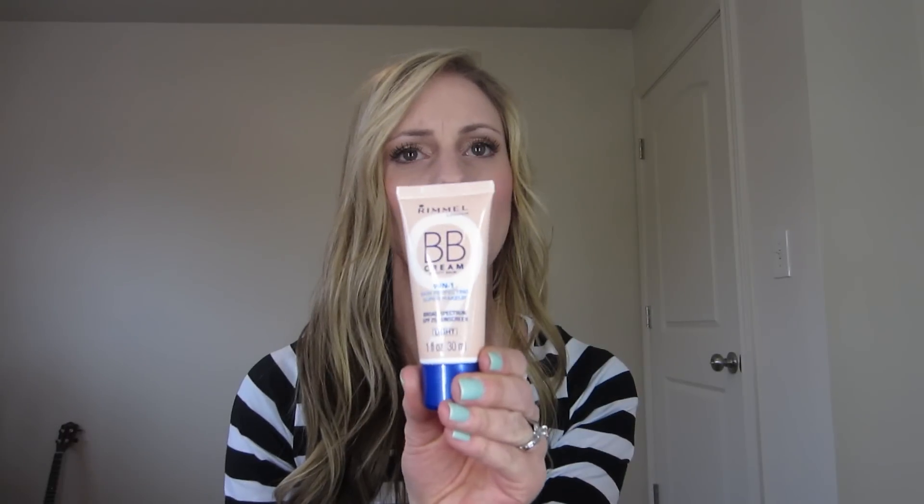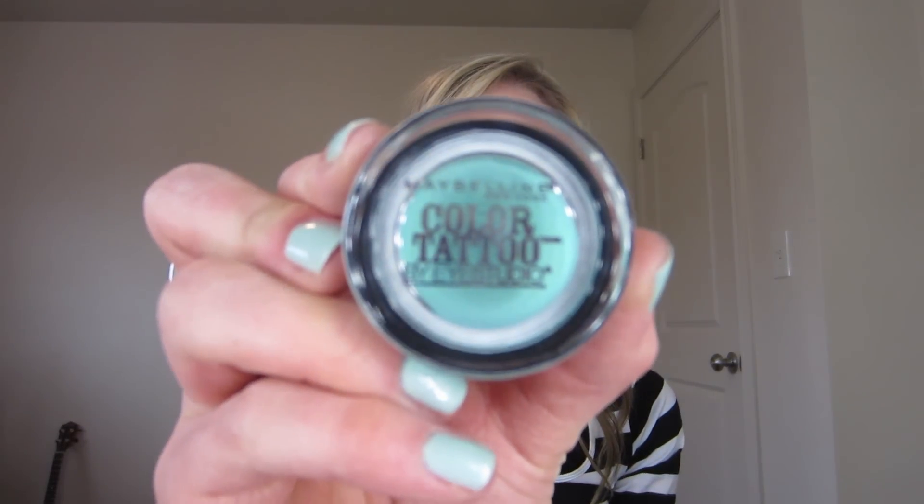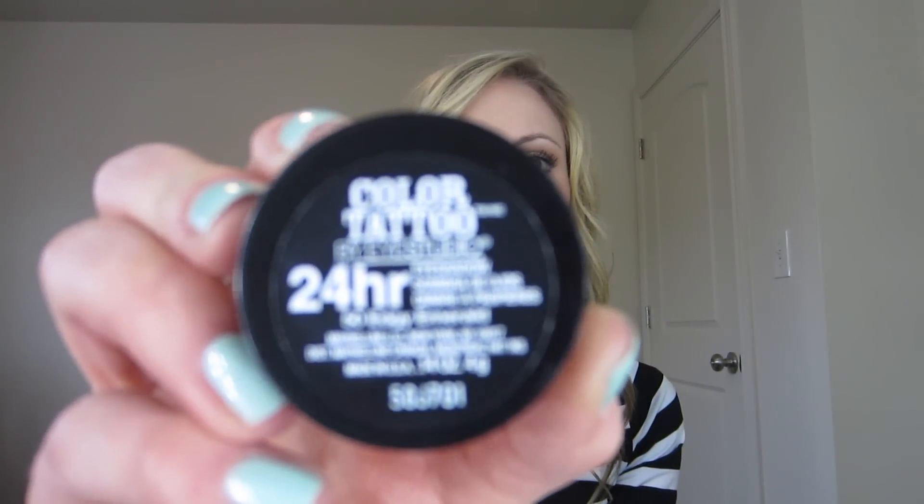So I'm excited to try my very first BB cream. I also bought this for spring — it is the Color Tattoo from Maybelline in Edgy Emerald. I'm excited to try it. I think it would be such a fun spring color.